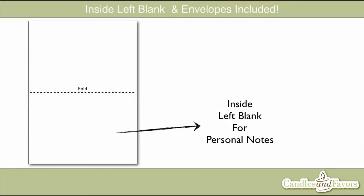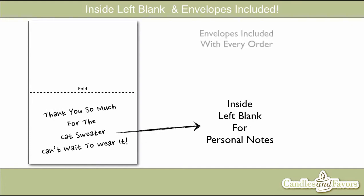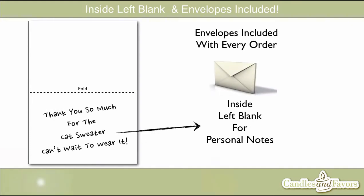The inside of the thank you cards are left completely blank for small handwritten notes so you can personally say thank you to each of your invited guests, and envelopes are included with every order.